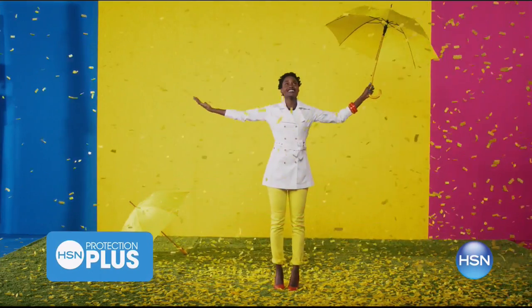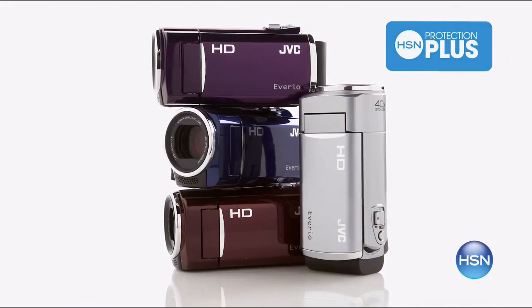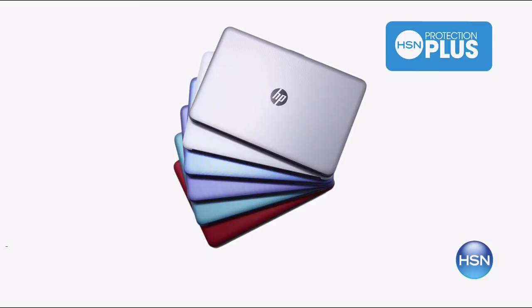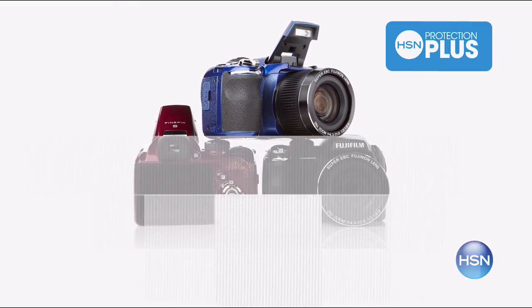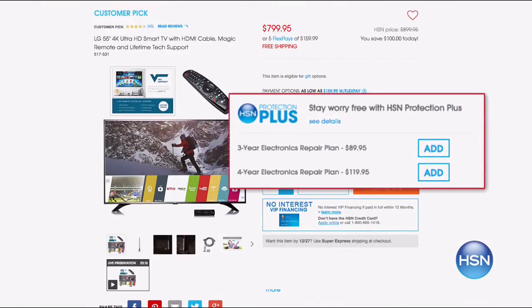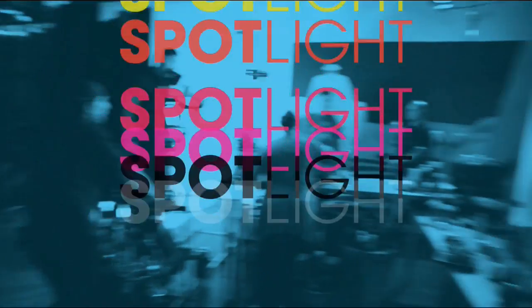Worry about one less thing with our Protection Plus plans at HSN. Computers, printers, cameras, fitness equipment, and even jewelry can be covered with a plan that offers repair or replacement should a failure occur. Portable electronics have accidental damage from handling coverage, which covers drops, spills, and cracked screens. Easy to add at checkout — search Protection Plus at HSN.com for more details.